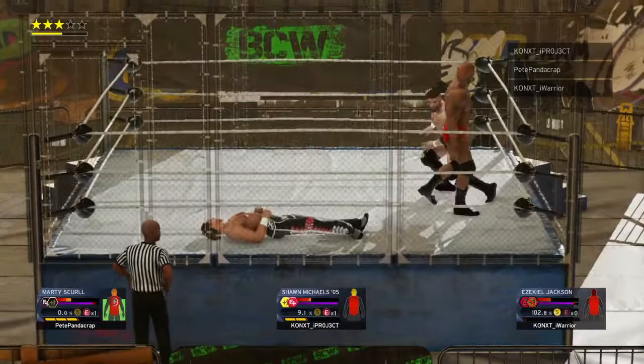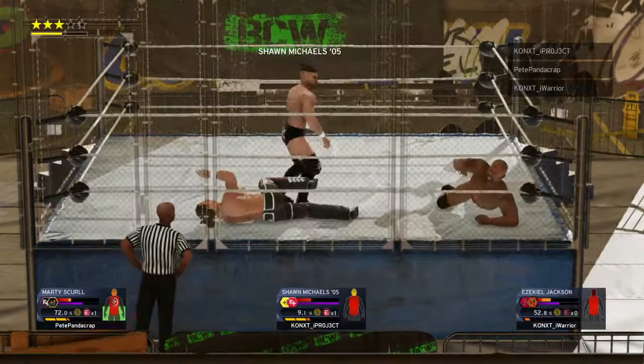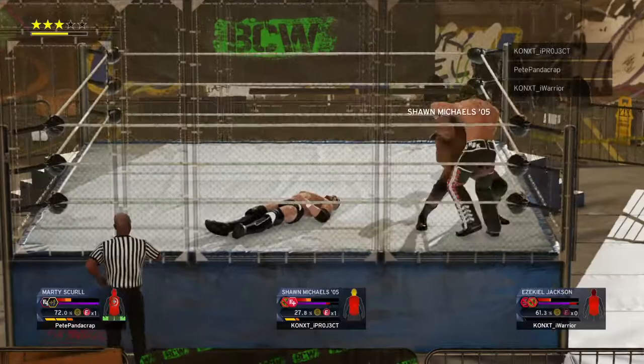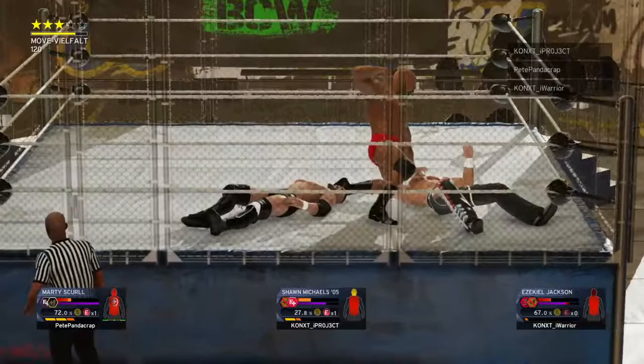Narrowly avoiding trouble. That could have been bad. One of these competitors is eventually going to have to gain the upper hand. What a kick! Michaels showing some agility. There it is — that is a game changer. He evades the attack. Scoop slam! Just punched him right in the mouth. Relentless.